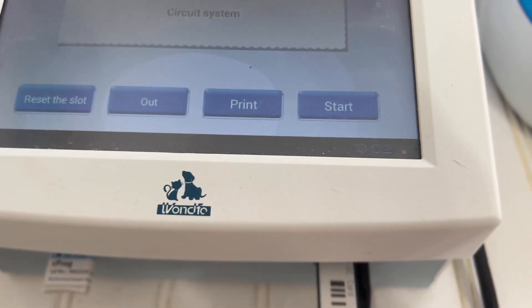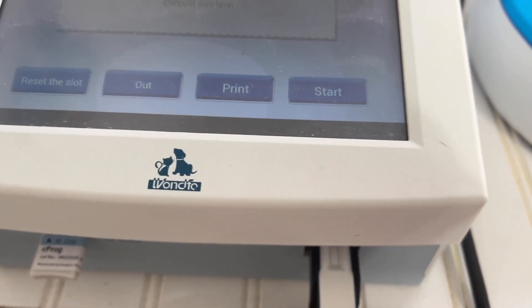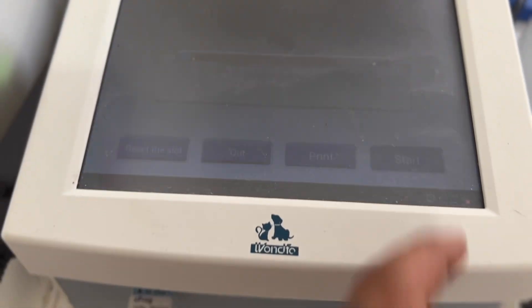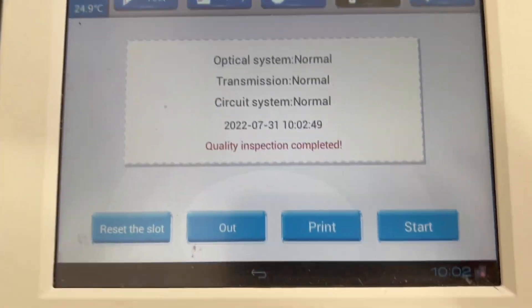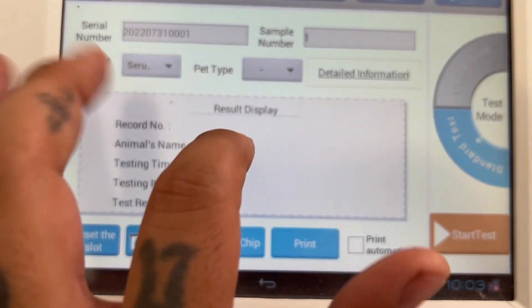So this right here is a quality control rapid test. You click right here — QC, quality control — and you put this in and hit start. That's basically gonna let you know if the machine is good to go. Everything says normal, so it's good to go.